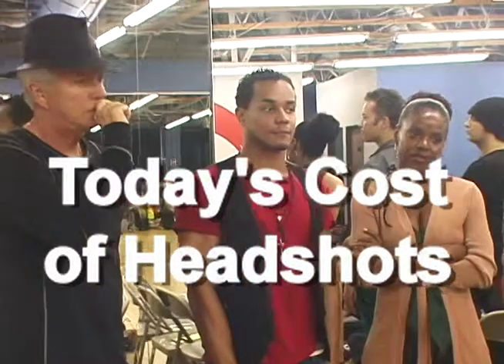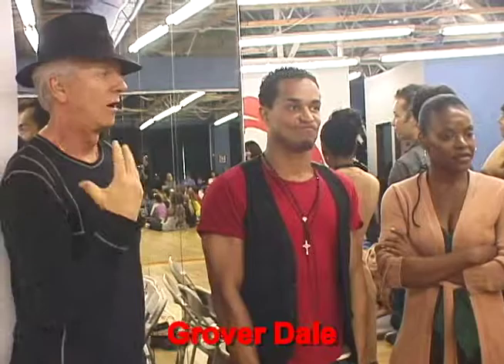How much is it going to cost to get headshots done and to get all the equipment that they need? Usually I would say it's about $400 just for the headshot. These days, $250. And then getting them printed up, $150, $100.